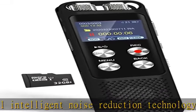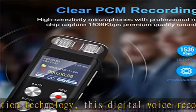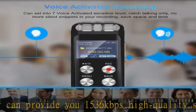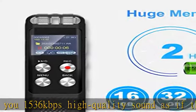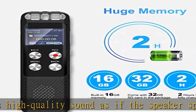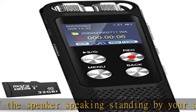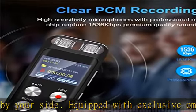48 GB large capacity memory — 2022 upgraded voice recorder built-in 16 GB memory and a 32 GB TF card included, inserted in the recorder to expand the memory. This 48 GB digital audio recorder can store 3,343 hours of recording files at 32 kbps.